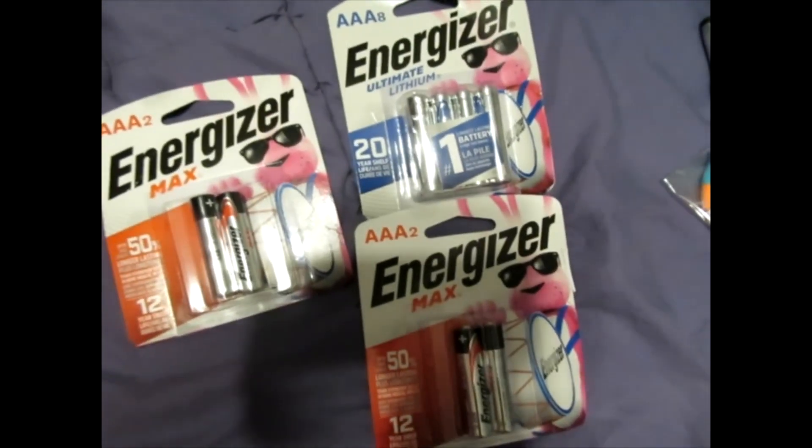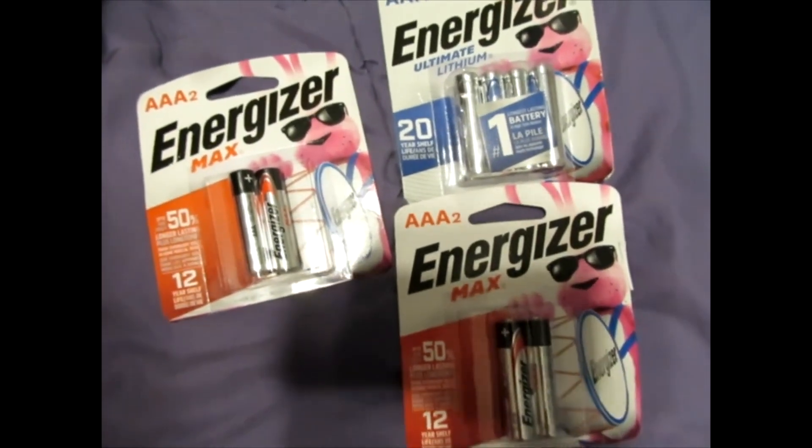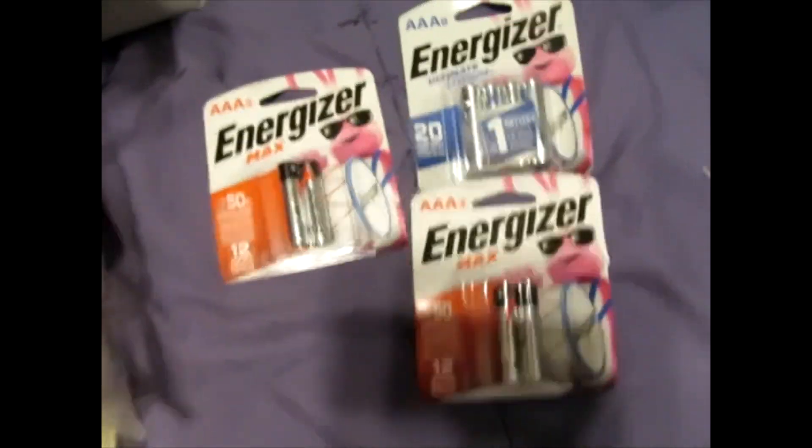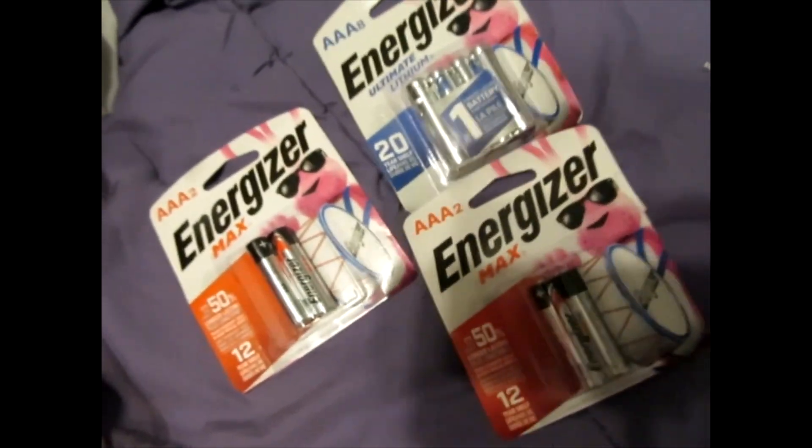For the adults in the room — Energizer was here with the batteries. I am never ever going to refuse a set of batteries. The Energizer Bunny was there walking around — that was pretty fun. I did not get a picture with him, but I did get a picture of him, which you'll see in the larger footage.